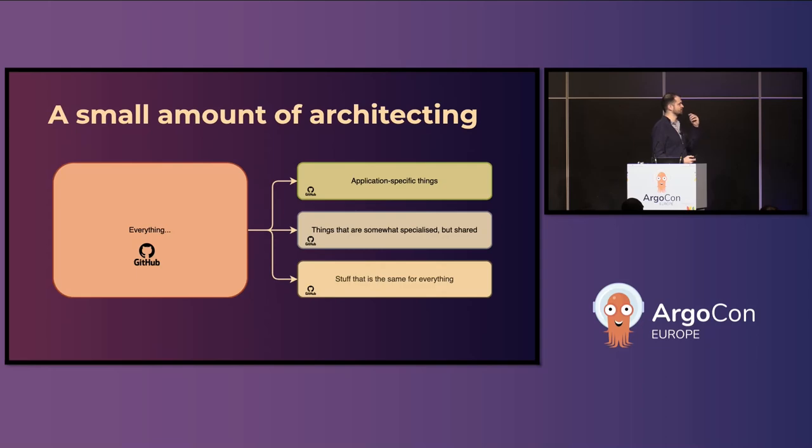So what we did is split it up into three elements: the stuff that's the same for everything — for example, everything needs a network, so we're not going to treat the network as something special — but we're also not going to pull it in with the stuff that changes frequently, like applications, or stuff that's not super special but special enough, like a Kubernetes cluster.